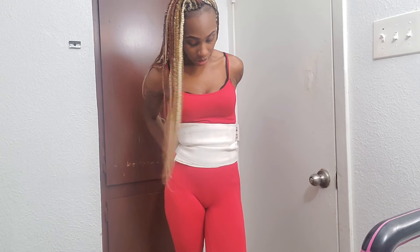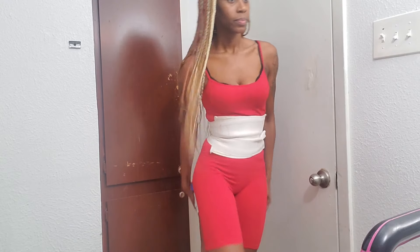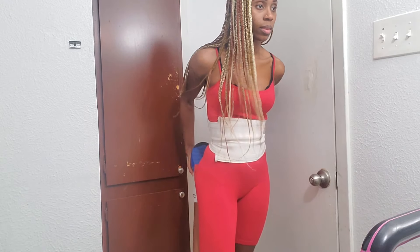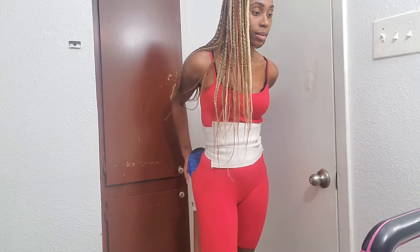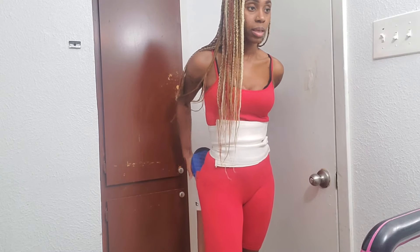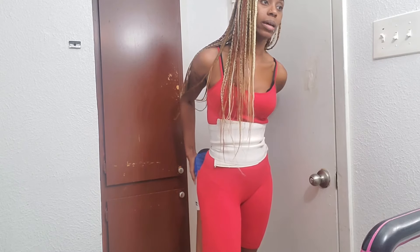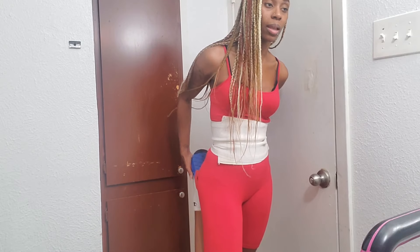I feel like I stretched this side good enough, and now it's time to move to the other side. I just love the feeling of my muscles stretching because my muscles are tight enough and it's giving me a different shape in my thighs — something I like. It's just making my body look toned up also, you guys.